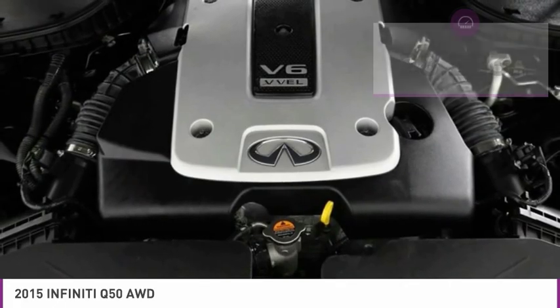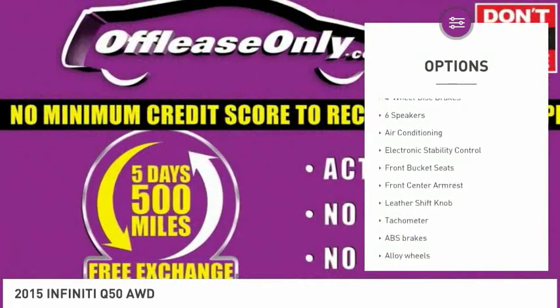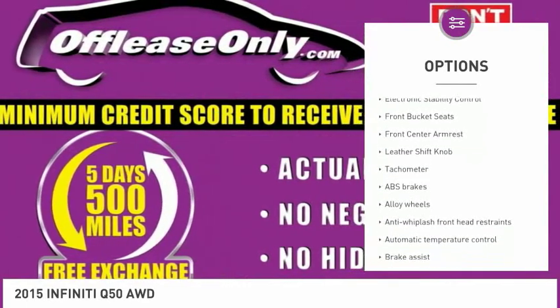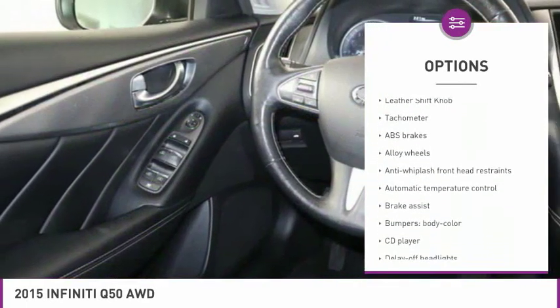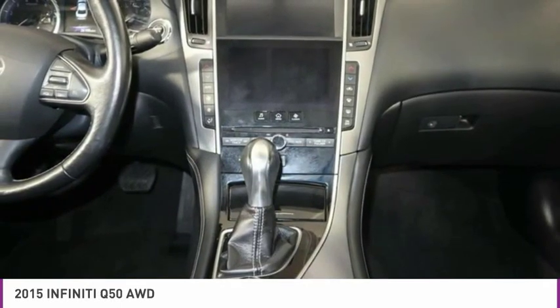Here are some of this vehicle's great options: power passenger seat, dual airbags, air conditioning, leather-wrapped steering wheel, power steering, alloy wheels, four-wheel disc brakes, fog lights, heated steering wheel, and CD player.